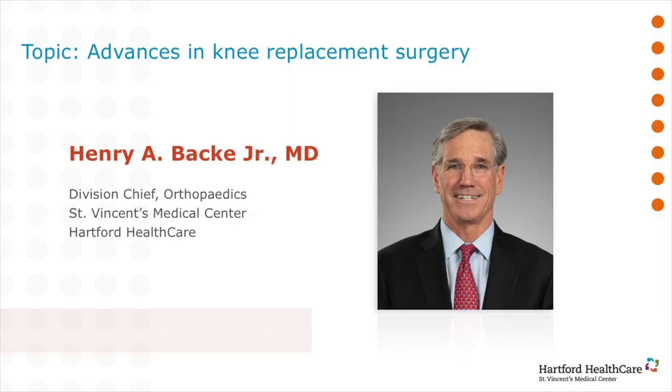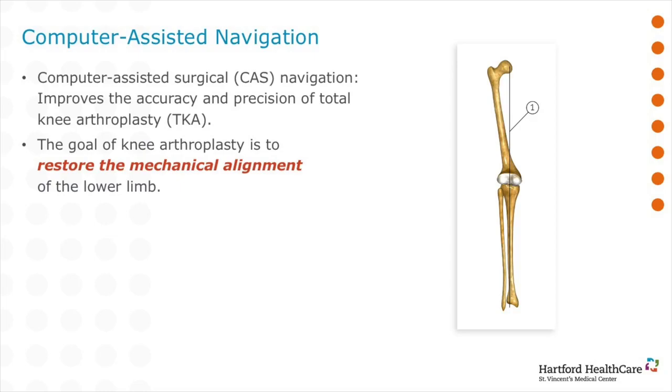I'm Dr. Henry Bakke, Division Chief of Orthopedic Surgery at St. Vincent's Medical Center here in Fairfield County, a new partner of Hartford HealthCare. I'd like to thank you for joining me for this educational seminar on computer navigation in total knee replacement. I want to explain to you what we're doing to make this operation better, safer, and more reproducible for you.